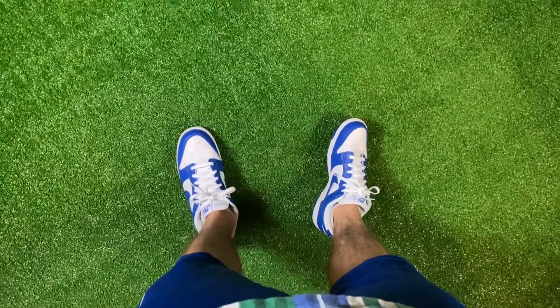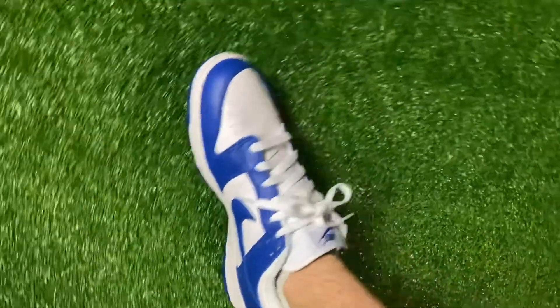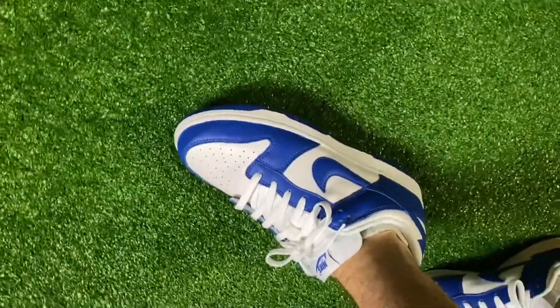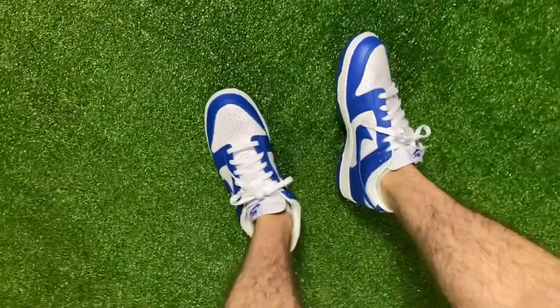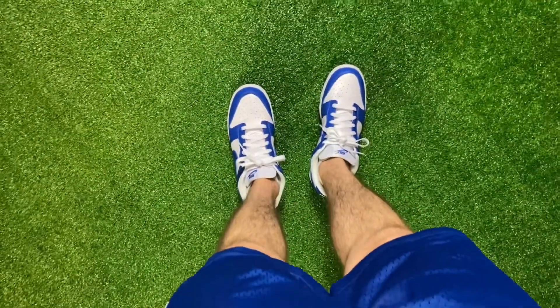I want to start with what I have on feet today. I have the Nike Dunk Low Kentucky. These are pretty nice. Now I'm going to be showing you guys my orders.